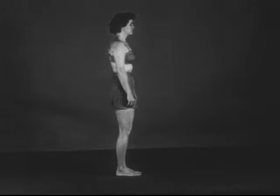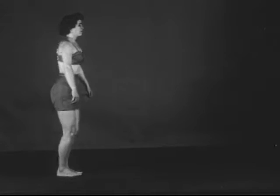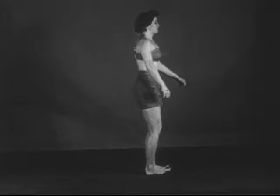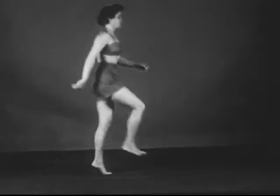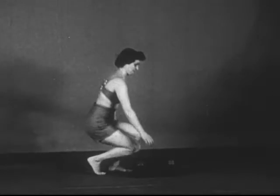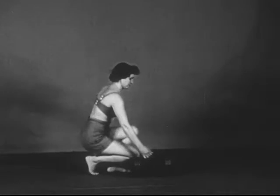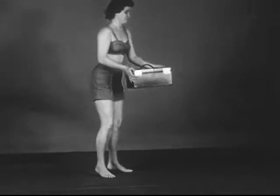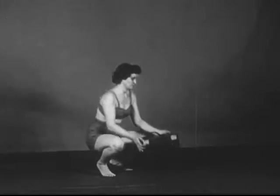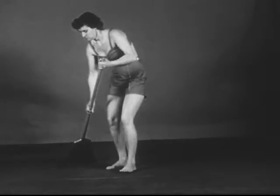Dynamic posture is used in jumping upward, jumping forward, in hopping, skipping, or leaping. It is also employed in stooping forward in crowds to lift an object from the floor, and in sweeping, or in pushing or pulling furniture.